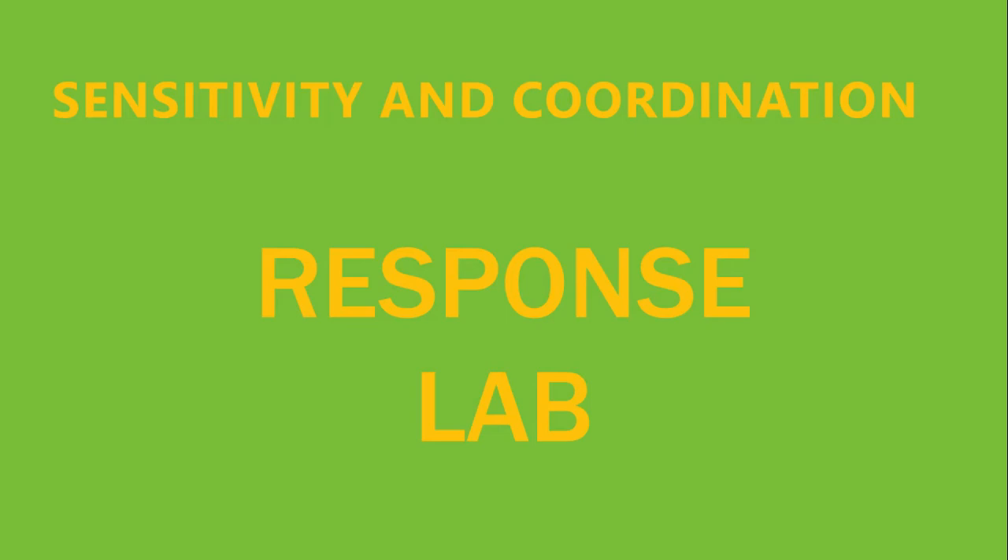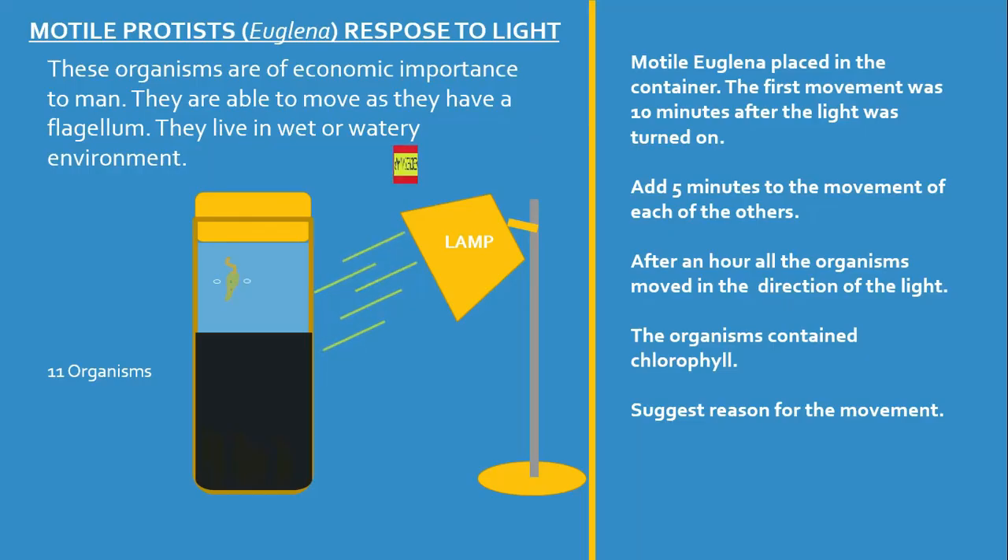You are required to have pen and paper to record observations for this lab. Please pause the video if you don't have this. Now let's move on. The lab comes to you from CSEC Biology, The Cover Page — you can find us on YouTube. I'm Mr. Wilson.